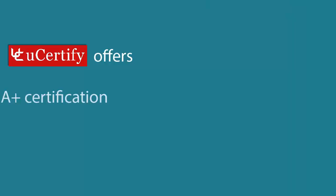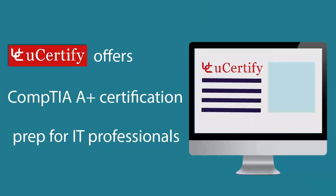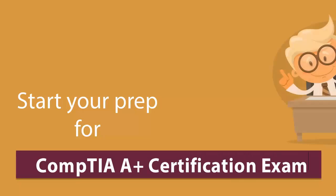U-certify offers CompTIA Certification Prep for IT Professionals. Start your prep for CompTIA Certification exam from today with U-certify.